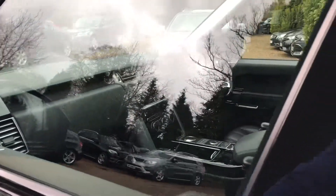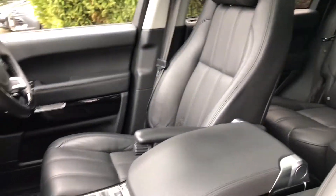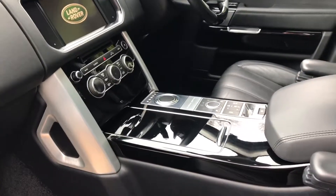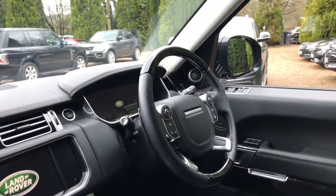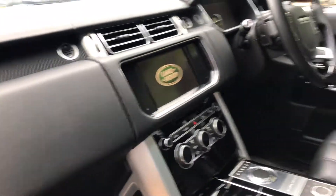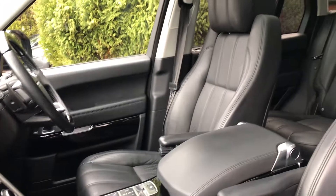Just going to show you into the cabin. You've obviously got the black leather, which is all in really nice condition. Gloss black down here, which is also really nice condition — no scratches that I can see. We've got the heated wheel, heated seats, the dual view, park assist, and lane assist on the wing mirrors as well for when cars are in your blind spot.